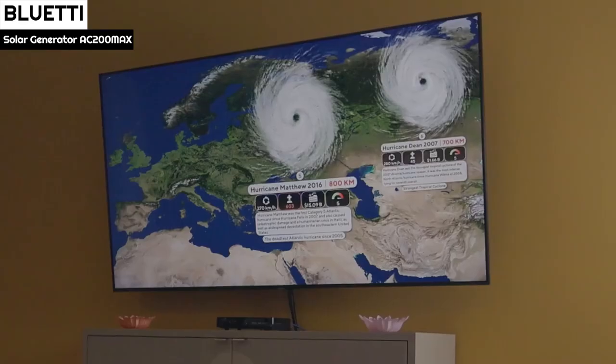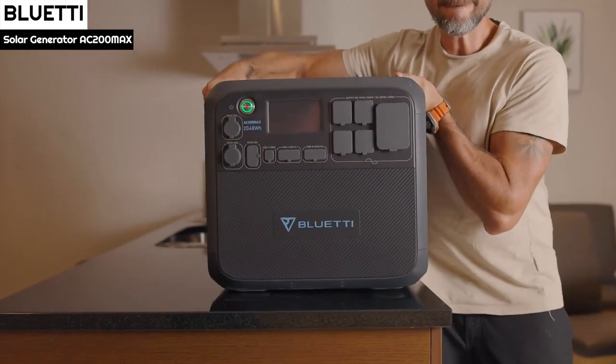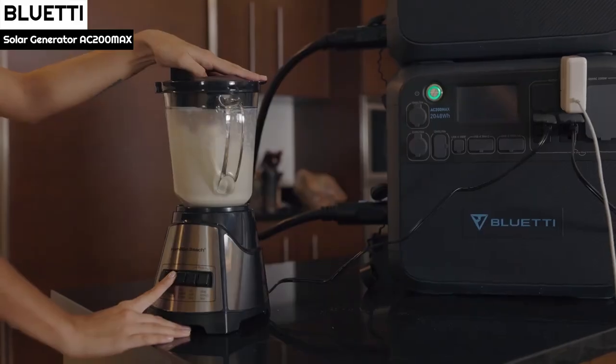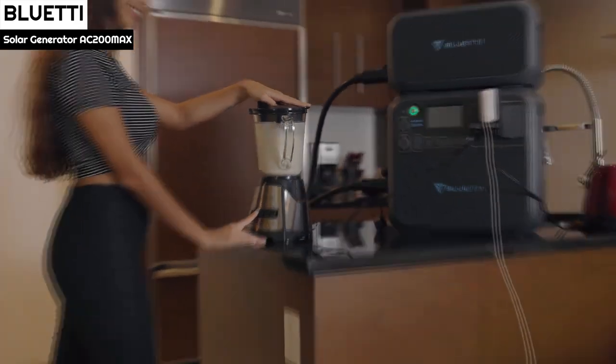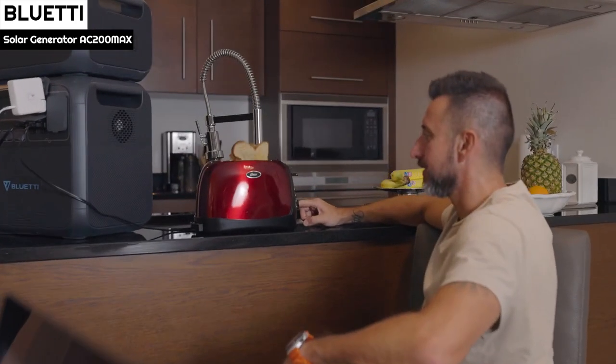The AC200 Max is one of the few power stations that has a full-color touchscreen. The crisp display gives information about the station's charge and discharge activities. The hierarchical menu is well-organized, offering easy access to settings, battery data logs, and any alarm that may have been triggered. The screen backlight is kept on for 30 seconds before turning off.